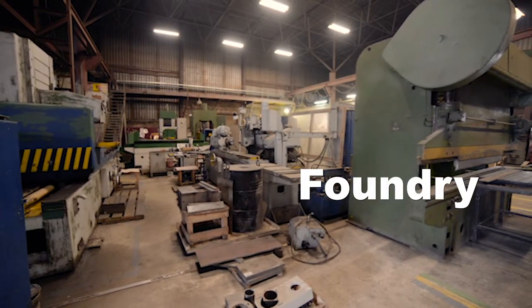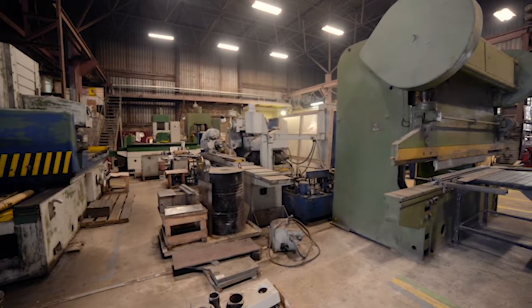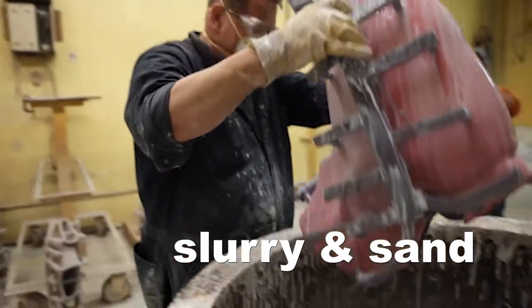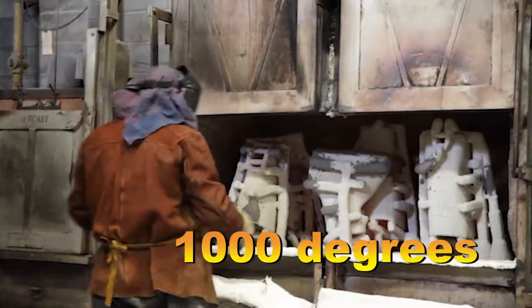A foundry is a really cool shop that takes Peter's sculptures through a few steps to turn them into bronze. First you have the wax mold, then it gets dipped in slurry and sand, then it gets baked in a super hot oven that's a thousand degrees.